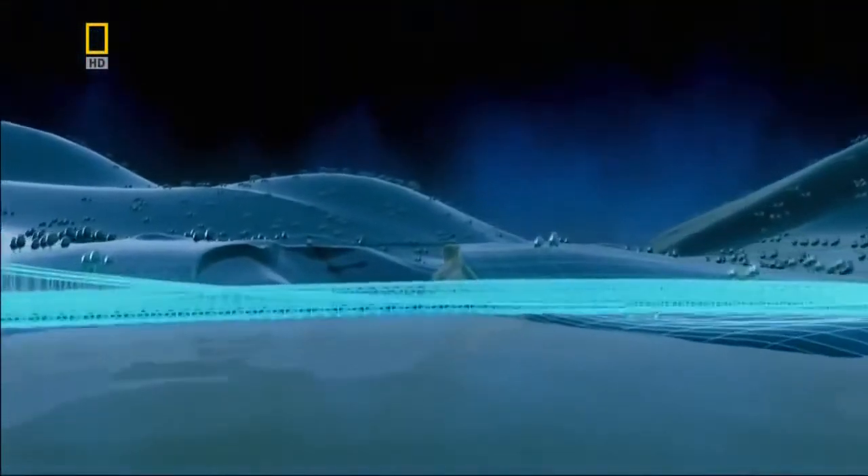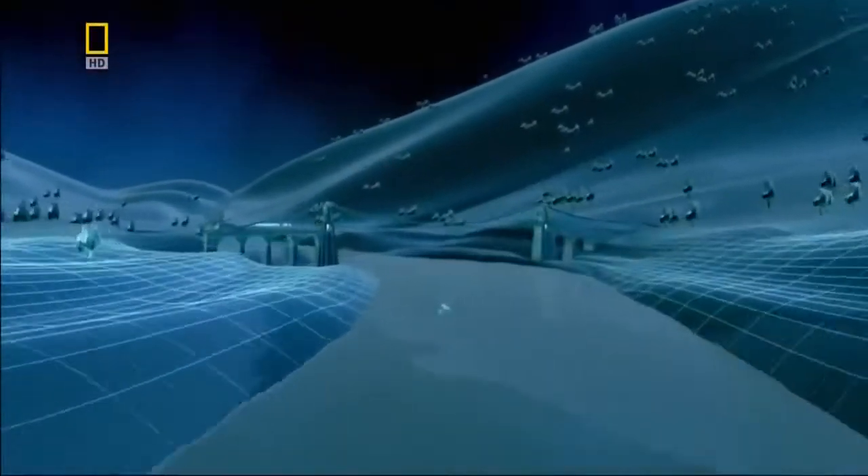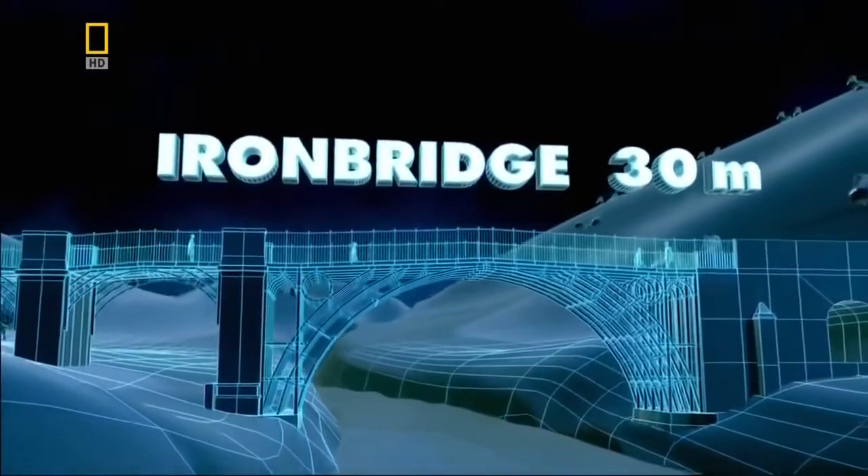Our journey begins in 18th century England, with a bridge just 30 meters long, built from a new wonder material.